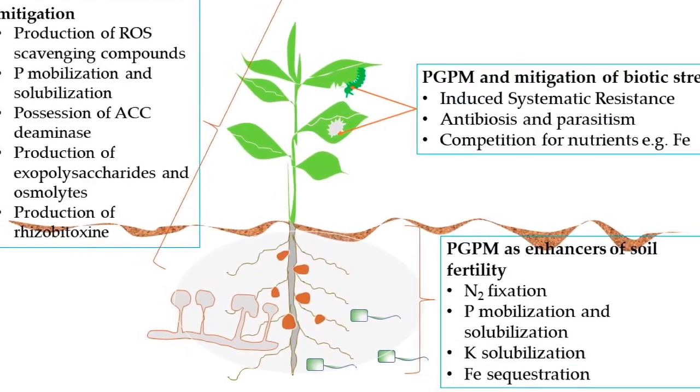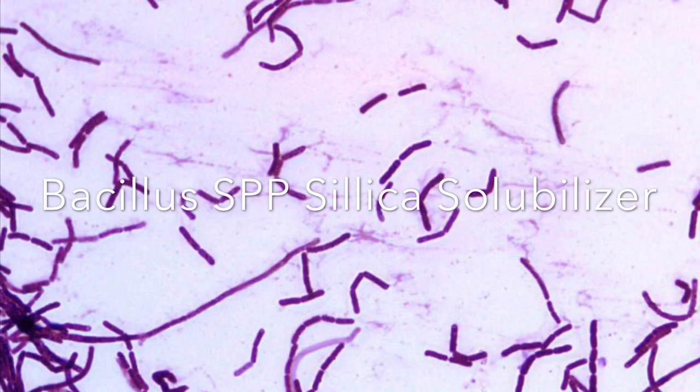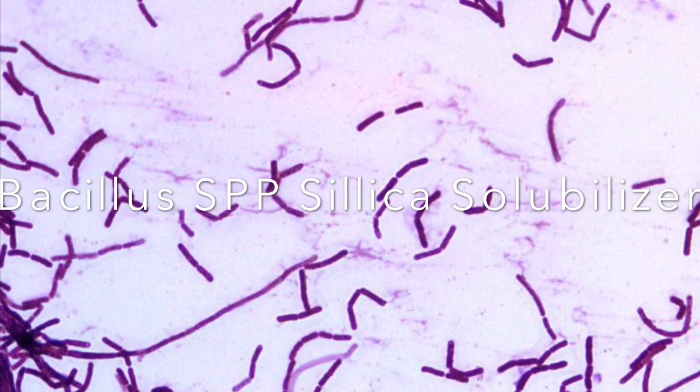So let's look at our bacteria of the day. It is Bacillus SPP, a silica solubilizer.